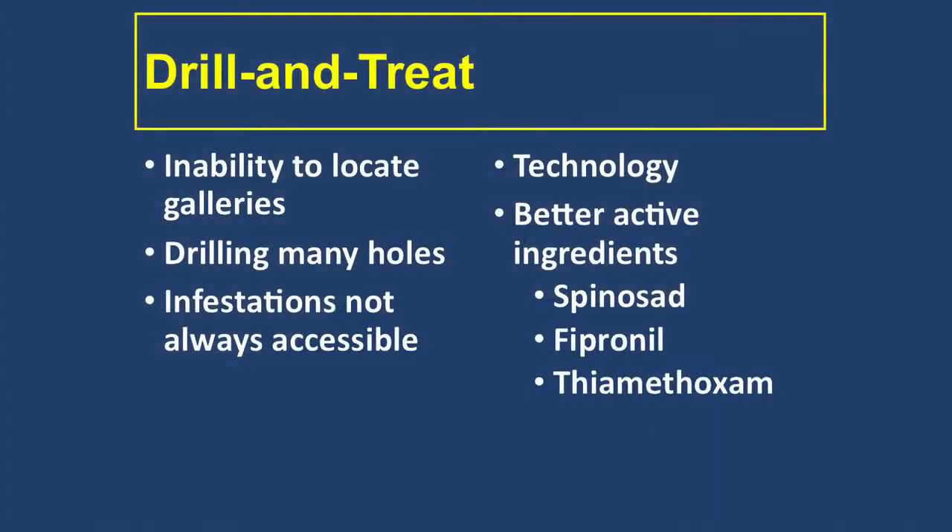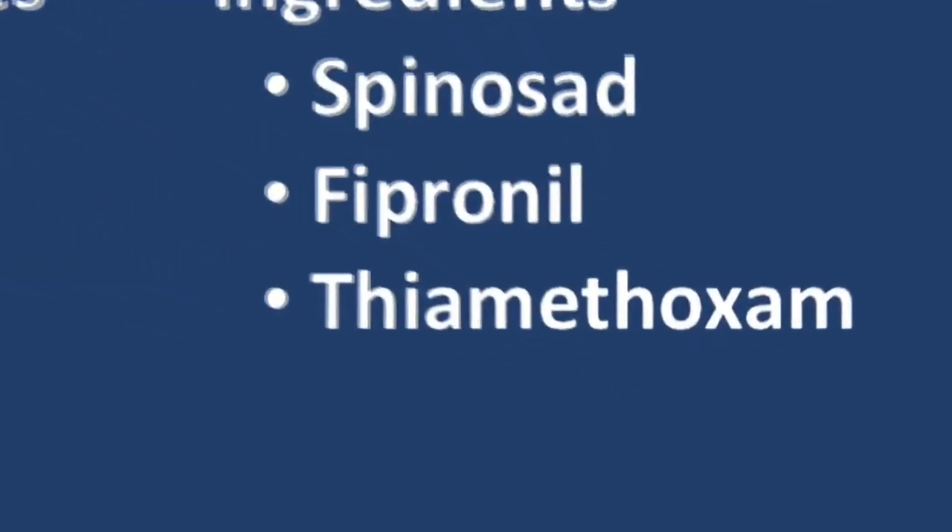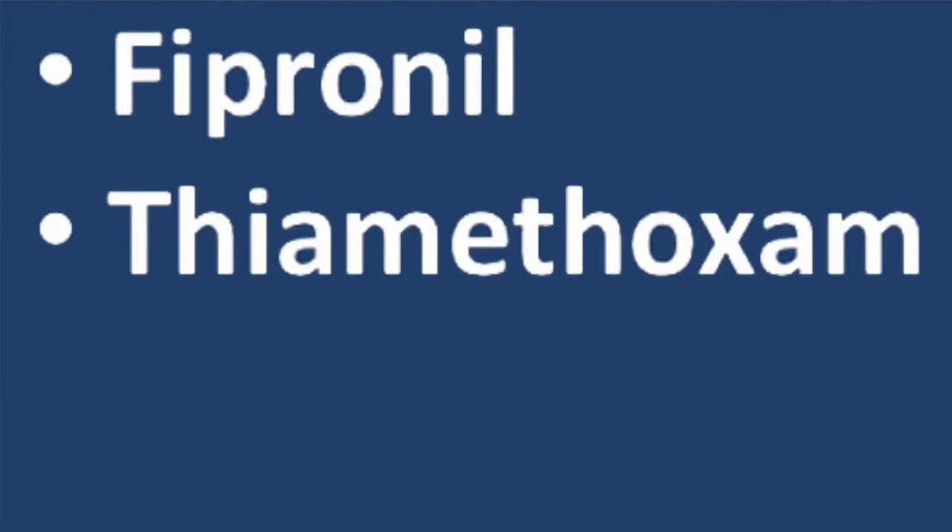For people who want to know which materials to use, two are registered and available: one company registered a product but also sells the fumigant, so they didn't want to take money away from their fumigant sales. The two that are on the market and worth using for drilling and injection are Termidor Dry and OptiGuard, which comes in a foam. Those are the two that are worth using and worth doing.